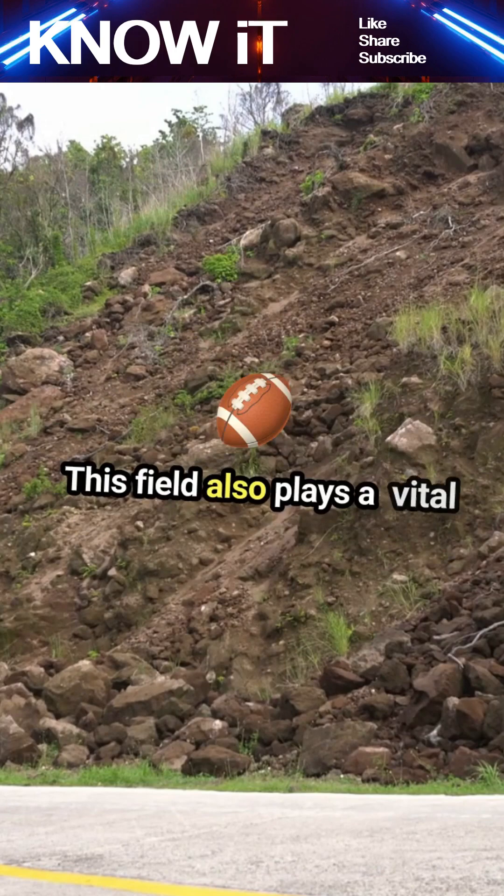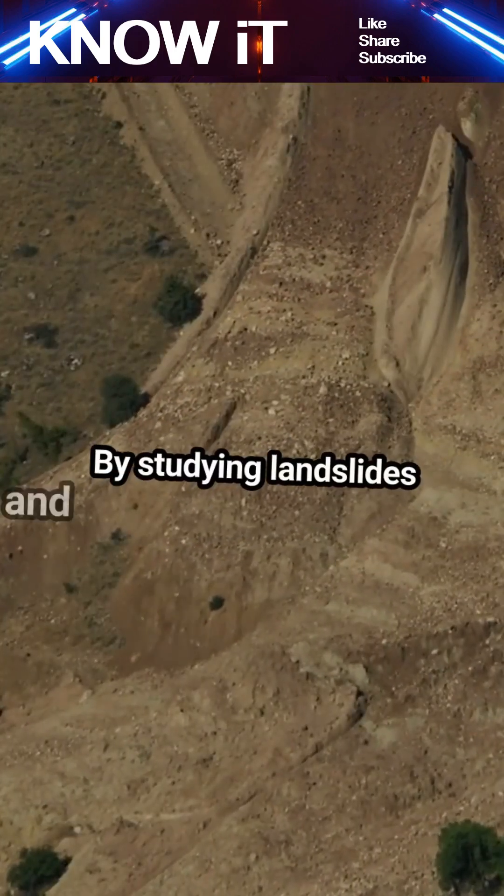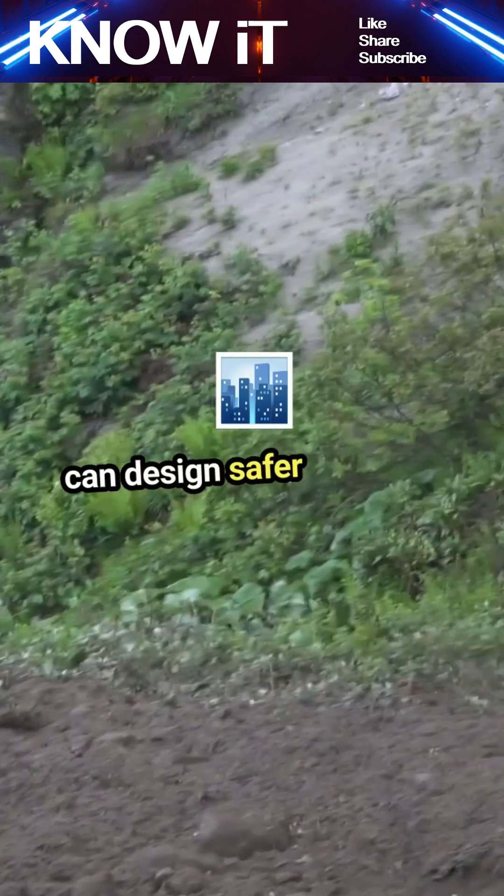This field also plays a vital role in preventing natural disasters. By studying landslides and earthquakes, engineers can design safer buildings and infrastructure.